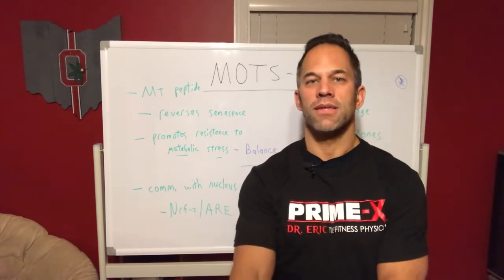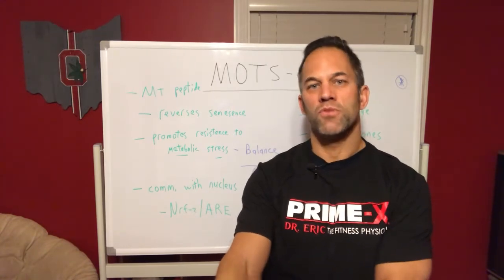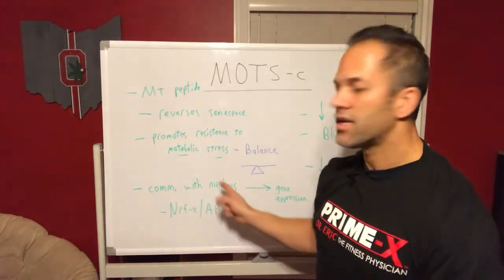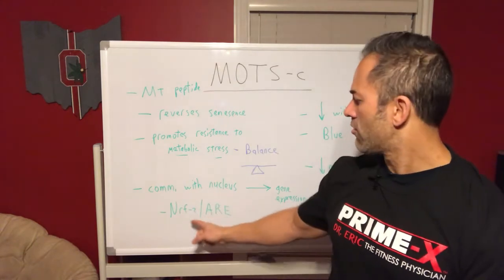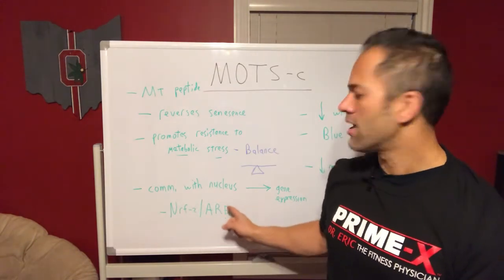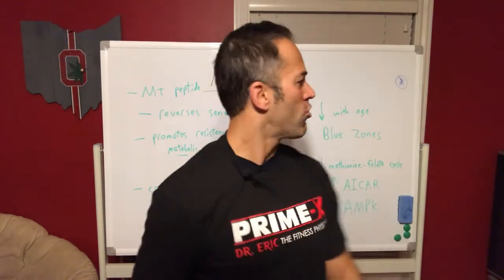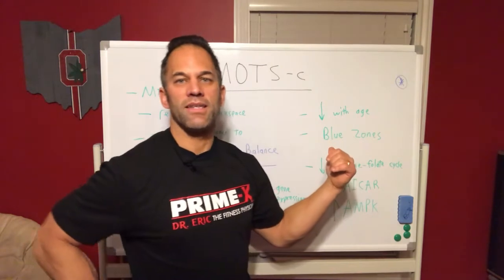There has to be a certain balance - too much stress is bad, not enough is also not good. We need stress - kind of like working out: you stress the muscle to enhance it and cause it to grow. Same thing with metabolic stress and free radicals - everything is good to a point, but it's all in the dose. MOTS-C communicates with the nucleus through genetic pathways including NRF2 and antioxidant response elements.